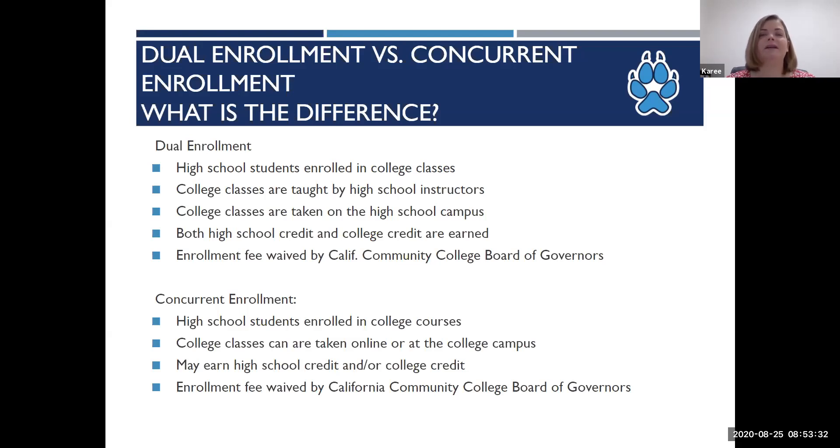So first of all, what is dual and concurrent enrollment? Dual and concurrent enrollment is the opportunity for high school students to earn college credit while they're still in high school. Dual enrollment is the classes that students take at the high school during their high school day — it's one of their class periods, taught by a high school instructor who meets the minimum qualifications to teach our classes.